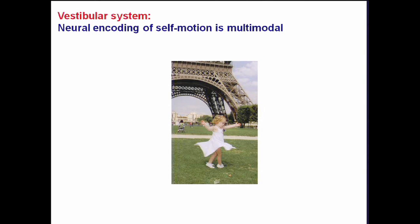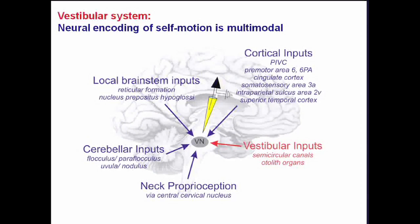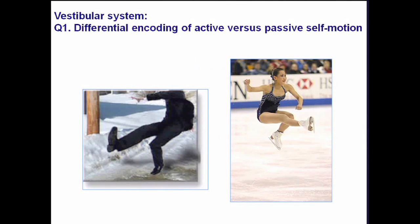The vestibular system uses the vestibular sensors: the semicircular canals — three of them — and the two otoliths for rotation and translation. But in addition, whenever you move through the world you activate other sensory systems. For example, proprioception: as your muscles move, the proprioceptors in your muscles are activated. You also generate motor commands, and the brain is aware of those commands. So sensing motion is really a multimodal system. Individual neurons at the first stage of processing are integrating information from the visual system, proprioception, vestibular input, and efferent copies of motor signals.